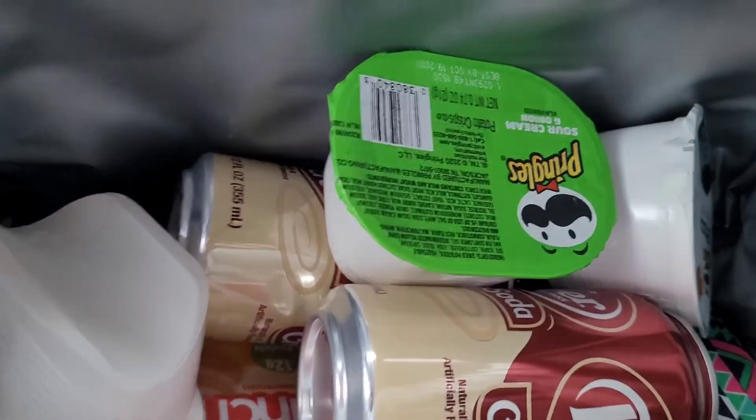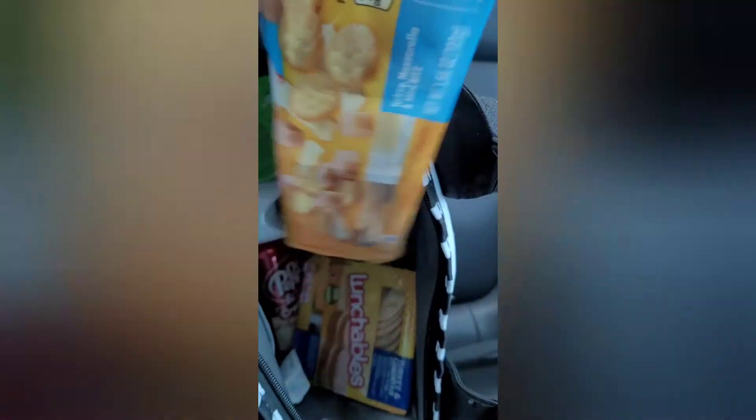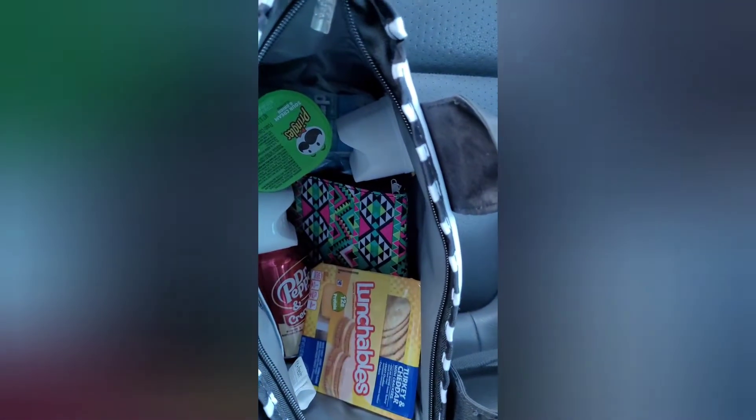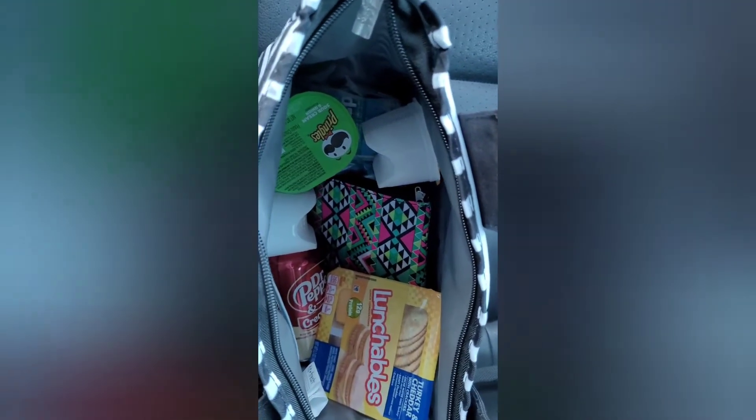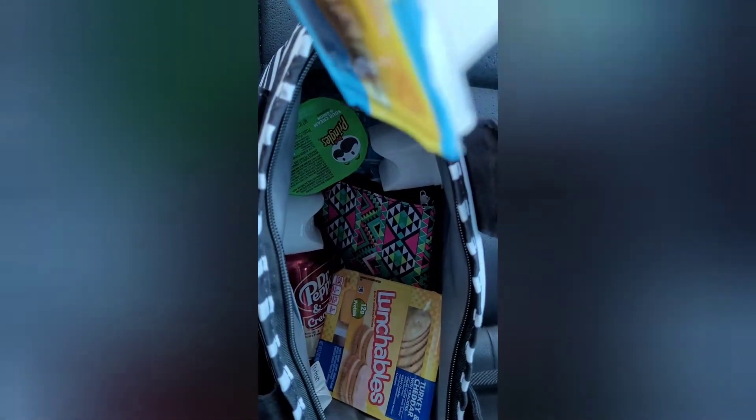Hello guys, welcome back to my lunch vlog! Today's lunch is another lunch bowl, plus three Pringles chips — one's pizza, one's sour cream, and I think the other one's cheese. I also have a Dr Pepper in there.